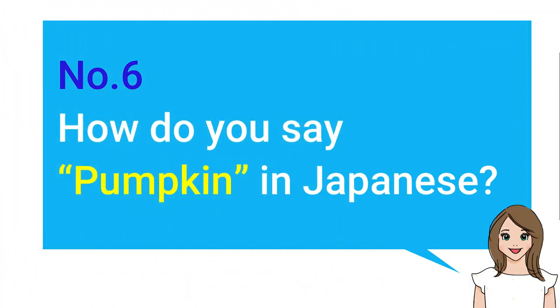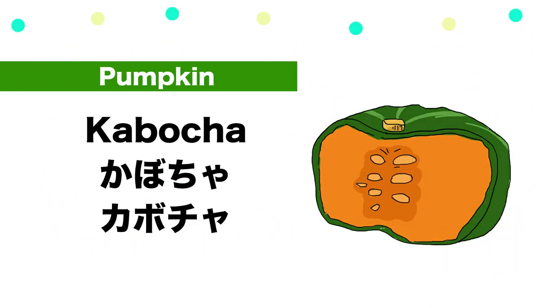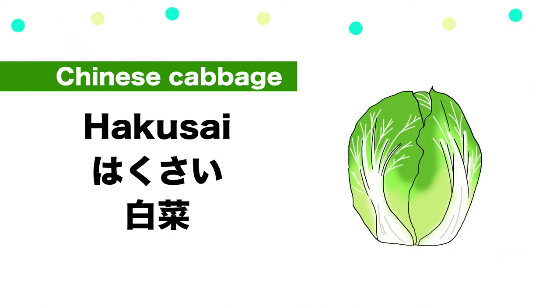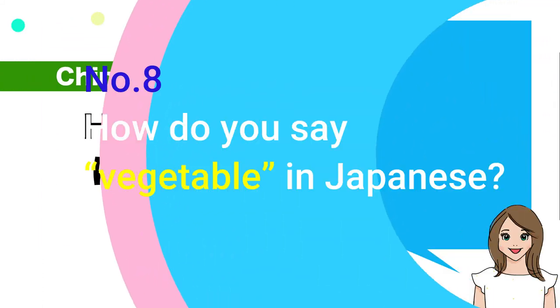Number five: How do you say sweet potato in Japanese? — Satsumaimo. Number six: How do you say pumpkin in Japanese? — Kabocha. Number seven: How do you say Chinese cabbage in Japanese? — Hakusai.